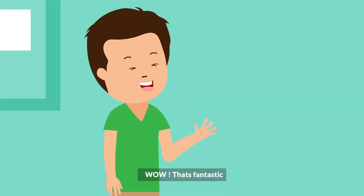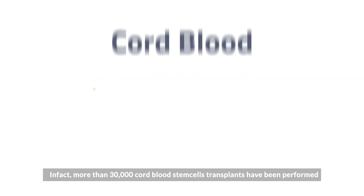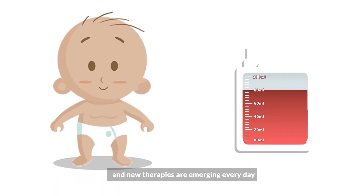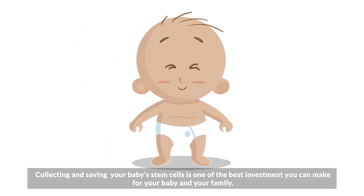Wow, that's fantastic! In fact, more than 30,000 cord blood stem cell transplants have been performed and new therapies are emerging every day. Collecting and saving your baby's stem cells is one of the best investments you can make for your baby and your family.